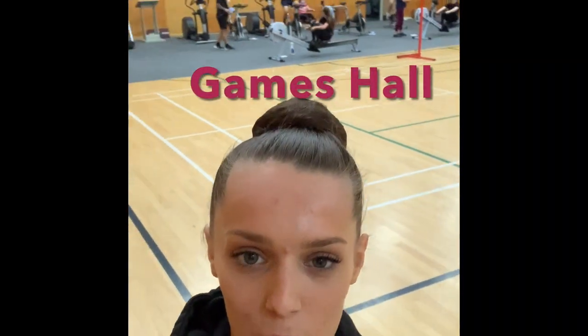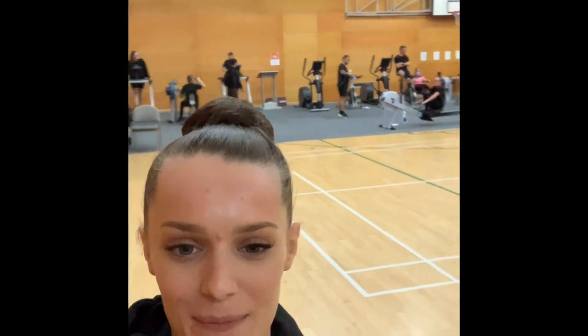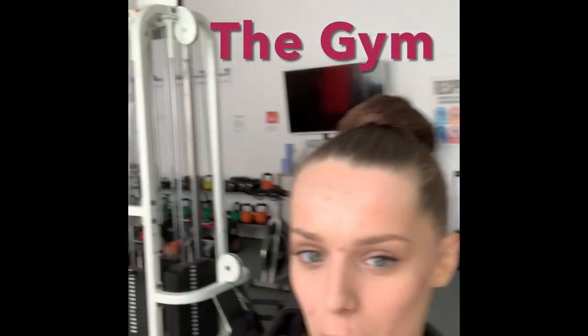Here we are in the games hall where the sports students spend most of their time. And here we are in the gym where you can meet up at lunch time with your friends, socialise and have fun.